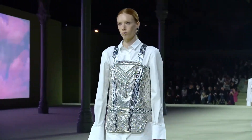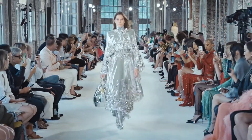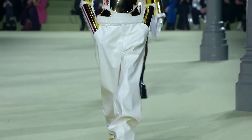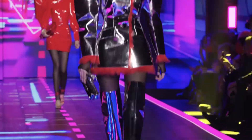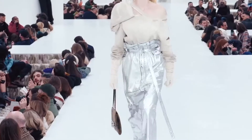Metallics are a big trend this autumn winter, seen executed by most of the big designers on the runway. They were seen in tops, dresses, trousers and boots in a myriad of different shades and textures. Metallics give a cool futuristic edge to any look and are an easy way of making a statement this autumn winter.